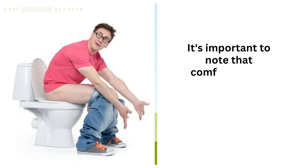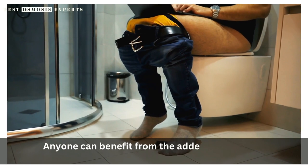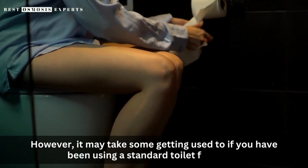It's important to note that comfort height toilets are not just for those with mobility issues. Anyone can benefit from the added comfort and accessibility that they provide. However, it may take some getting used to if you have been using a standard toilet for years.